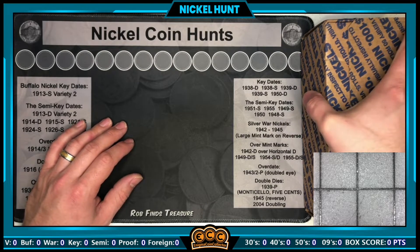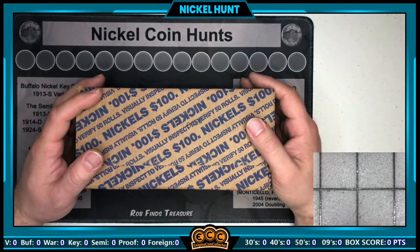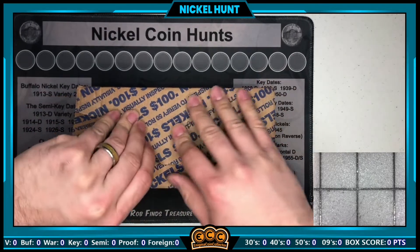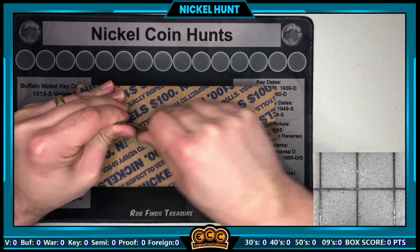Box code 6450. I always like hunting these boxes with the holes in the bottom. Let's just get into it — love hunting nickels, it's one of my favorite denominations to hunt, and I'm hoping this one is no exception. Let's see what we got.